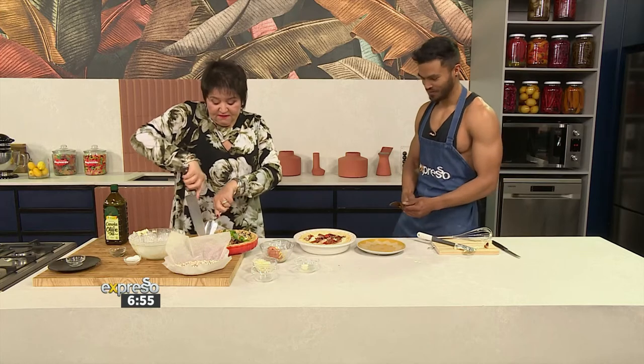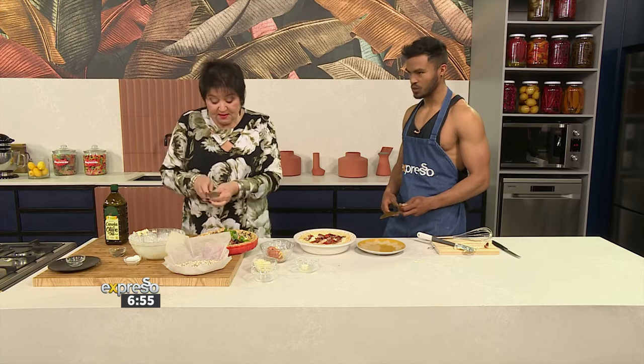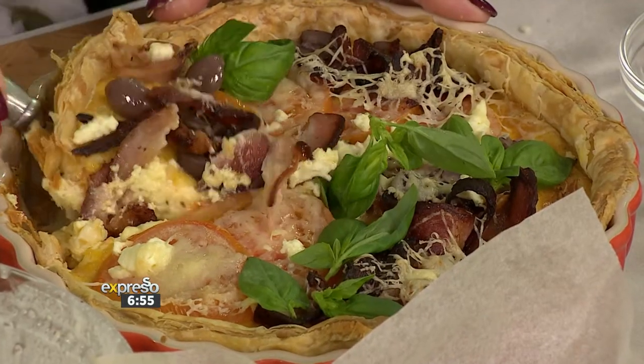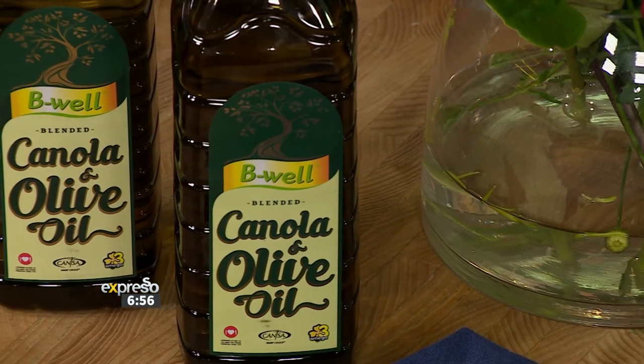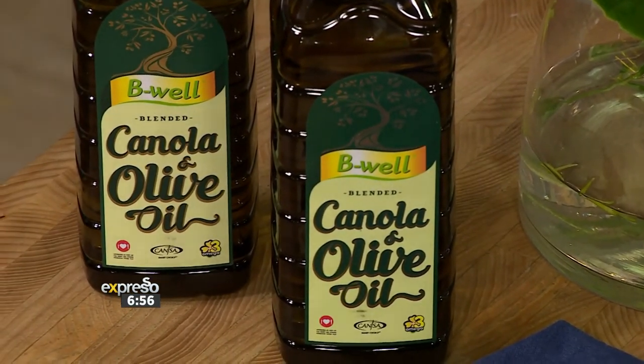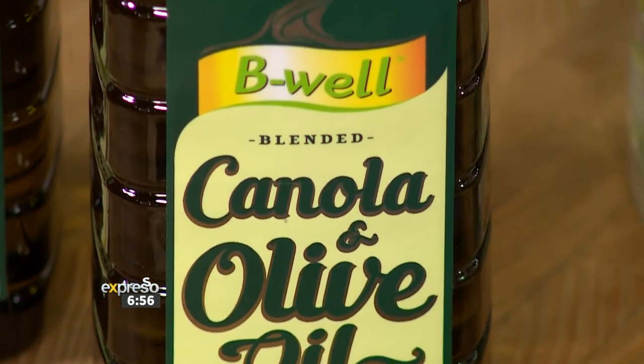So get your fork ready. That fork is ready — and your knife. Look at this. Can you hear that crunch? This is why it's so important. Jenny, it looks absolutely delicious. It's the unique benefits of B-Well Canola Oil combined with the taste of carefully selected extra virgin olive oils to produce a quality oil with a beautiful olive taste profile. It's made exclusively using locally sourced, GMO-free canola oil. What's not more reason to tuck into this goodness.